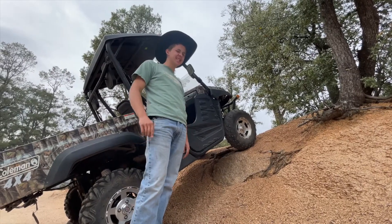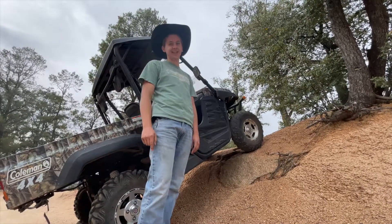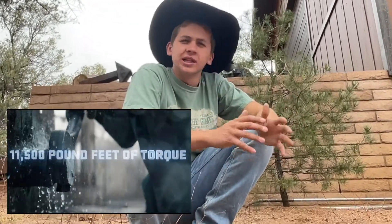Is the Hummer EV the fantastic rock crawler it's been cracked up to be? We'll find that out today. One of the first things about the Hummer EV that really got people's attention was its 11,500 pound-feet of torque.